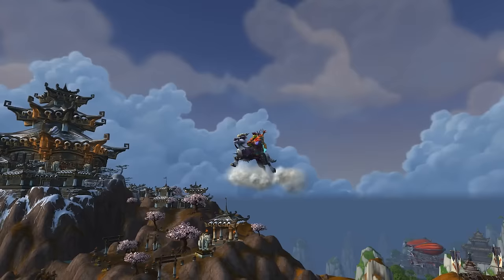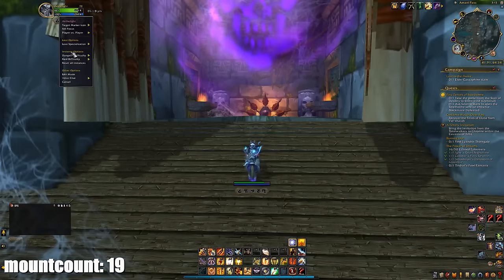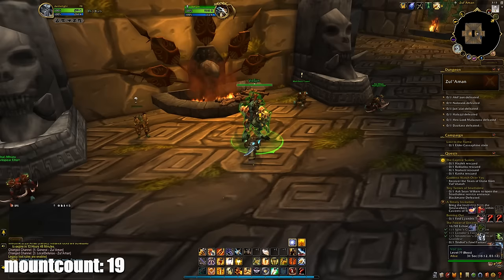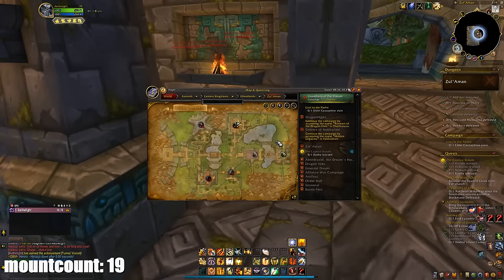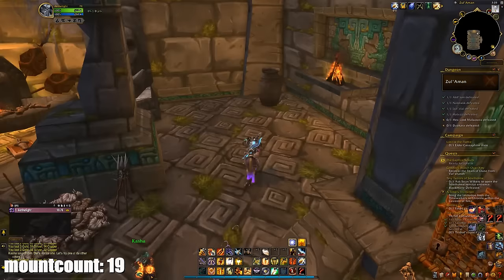I got the Twilight Drake first, then after the weekly reset I went back and got the Black Drake. I also noticed another Twitch drop which gives a mount, so I did that and got the Swift Windsteed. After that I decided to get the Amani Battle Bear — very easy, only needs five minutes. You go to the Zul'Aman dungeon in the Ghostlands, set it to Heroic, enter, pick up the quest 'The Captive Scouts' which requires you to free four captives within the time limit. When you free the last captive she leads you to a box containing the Amani Battle Bear.